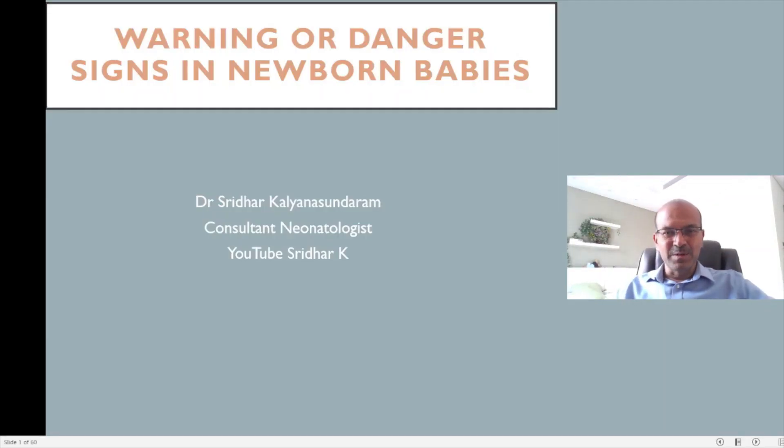Hi, I am Dr. Sridhar Kalyana Sundaram. In this video we will be looking at a very important topic which is warning or danger signs in newborn babies. This relates both to babies in hospitals where healthcare professionals are looking after them, as well as the babies at home where the parents are responsible for their baby's care.